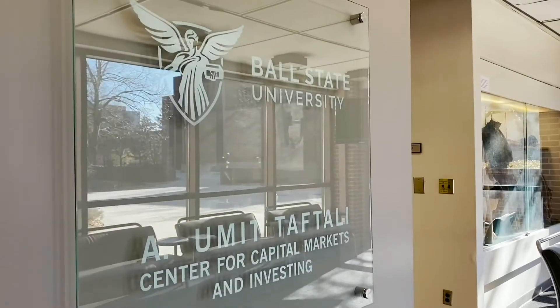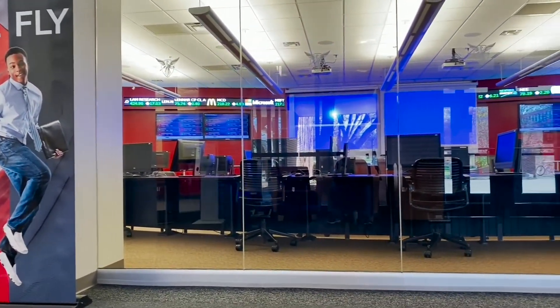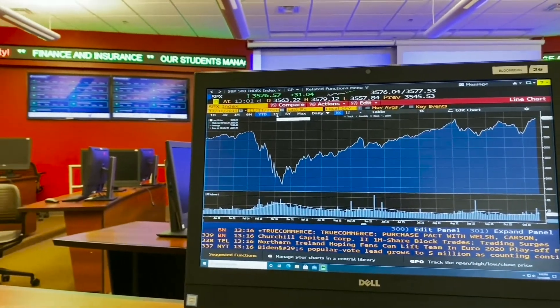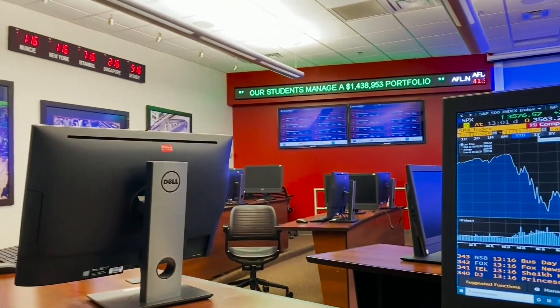The finance lab is also known as the fishbowl around here for how easy it is to see everything going on inside. Our students manage a real investment portfolio worth more than 1.4 million dollars. The portfolio's holdings can be viewed in real time by looking at the stock ticker near the ceiling.